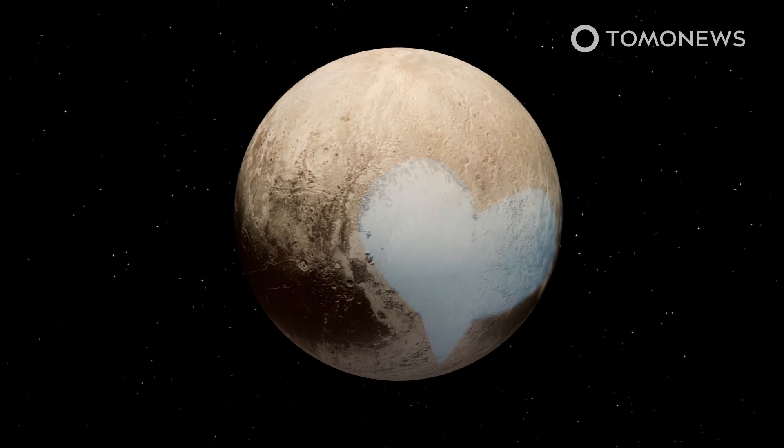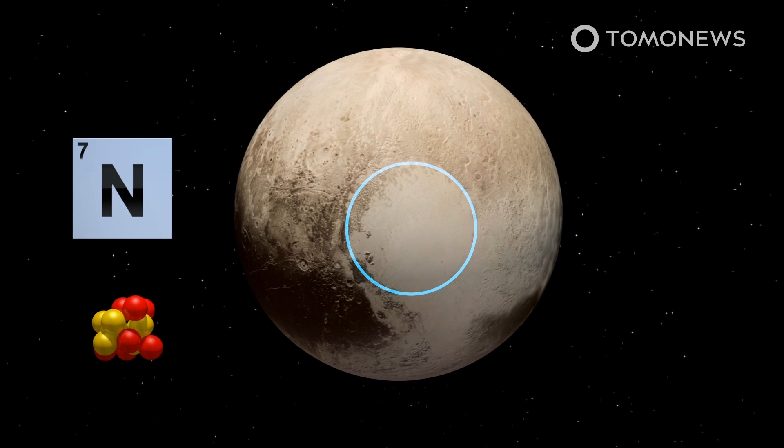Pluto's heart-shaped Tombaugh Regio is a vast structure made of nitrogen ice, and its left lobe, Sputnik Planitia, contains 1,000 kilometers of ice sheet within its 5-kilometer basin.